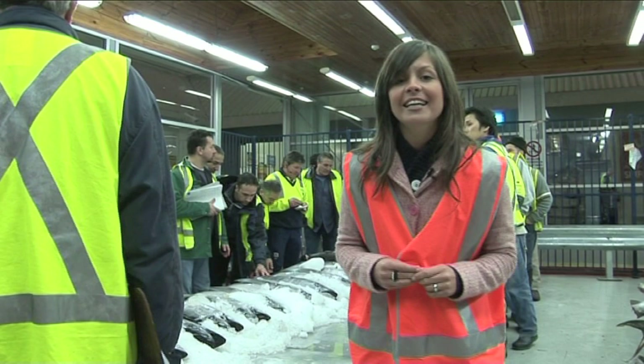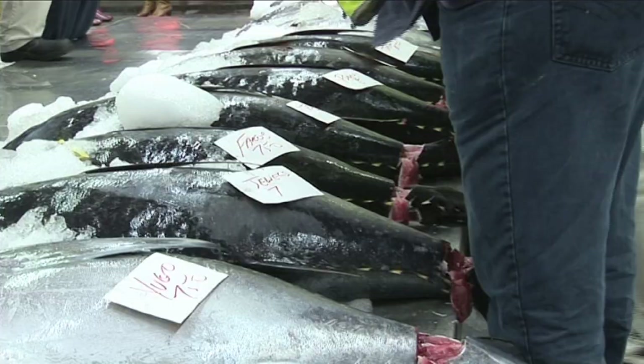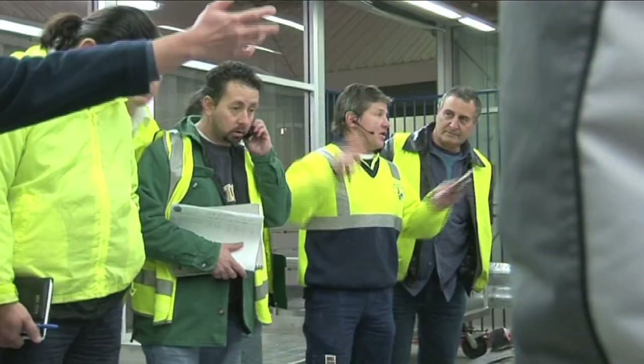This is the sashimi tuna auction here at the fish market. This is tuna that you can actually eat raw. These guys are checking out the tuna — it's been cut so they can see the flesh inside, and they're bidding for it right now.